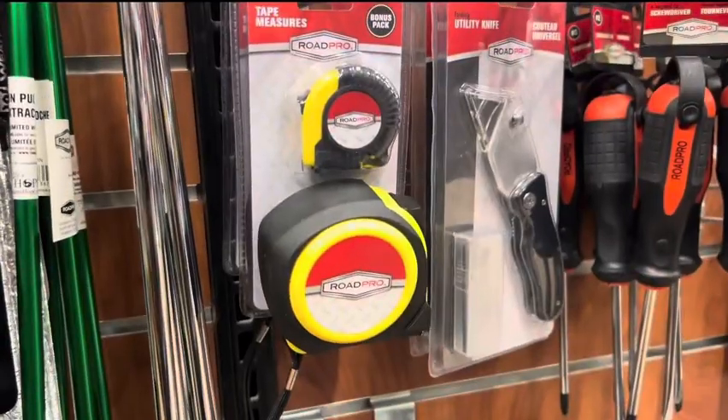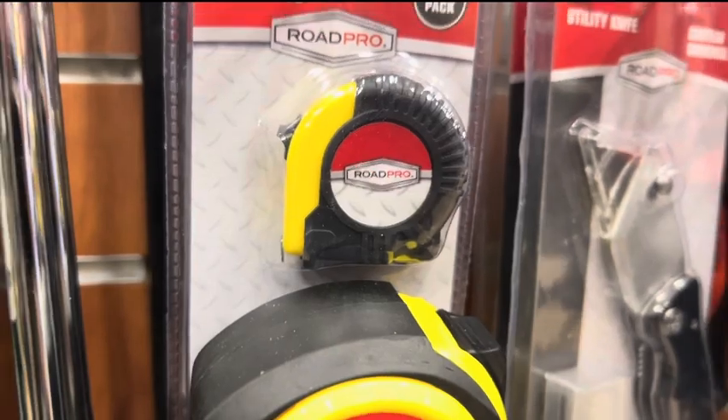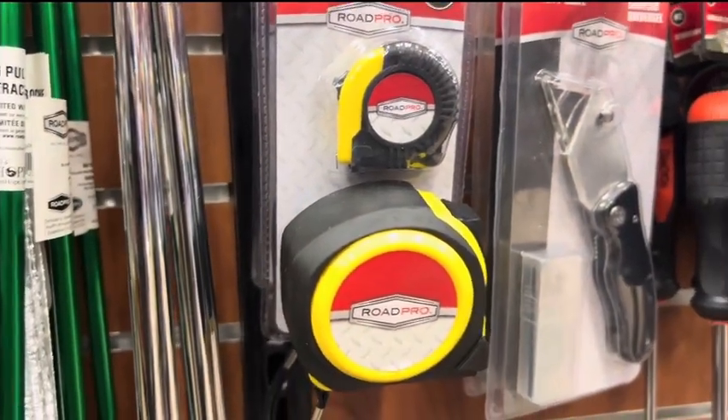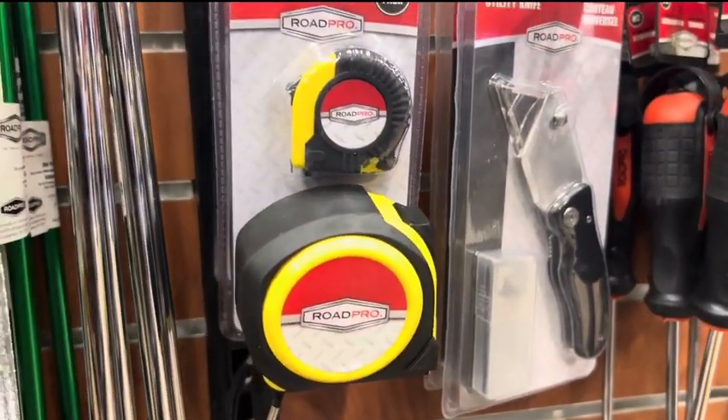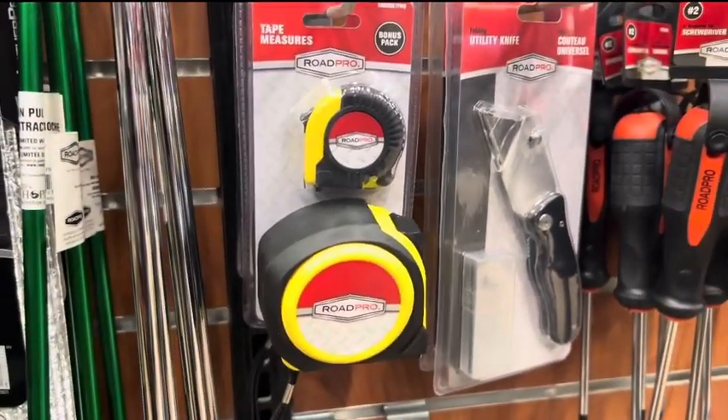I just noticed this — they even sell a tiny tiny measuring tape in a set with a normal one. I mean, that's gotta be for your little champ when you take them on the road. That's freaking awesome.